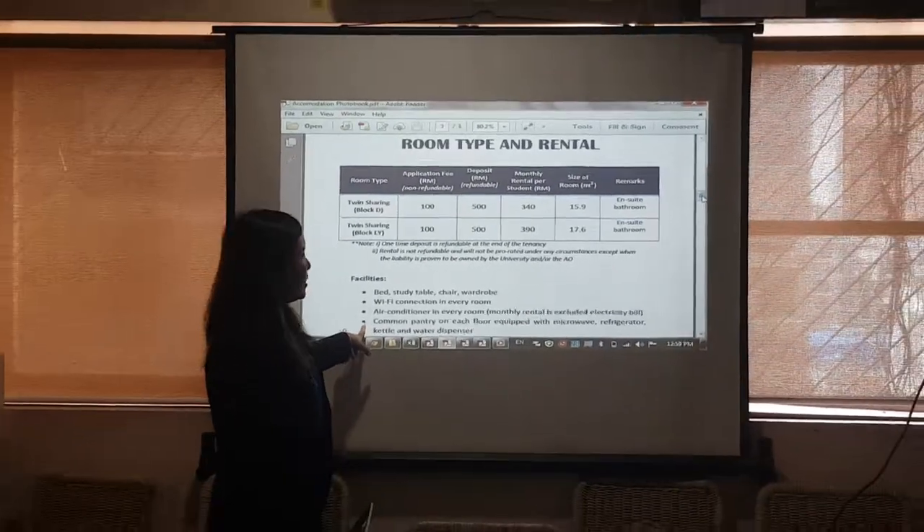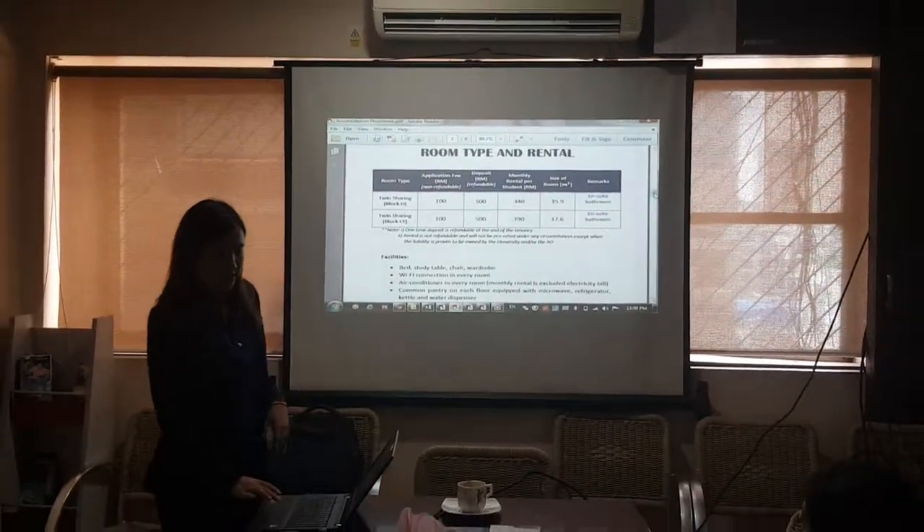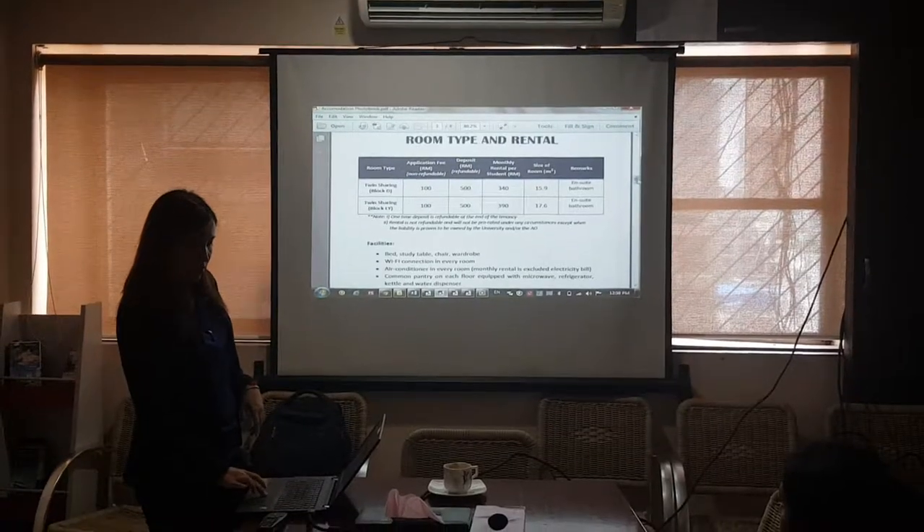It's about 20 yen per month only. And then we also have laundry service on every floor. So this will be the facilities.